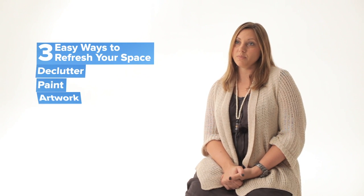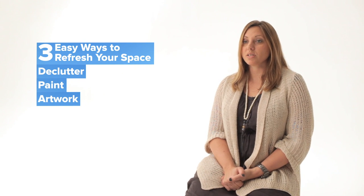Those have been my three tips for refreshing your space. If you want more ideas, check out myturnstone.com.